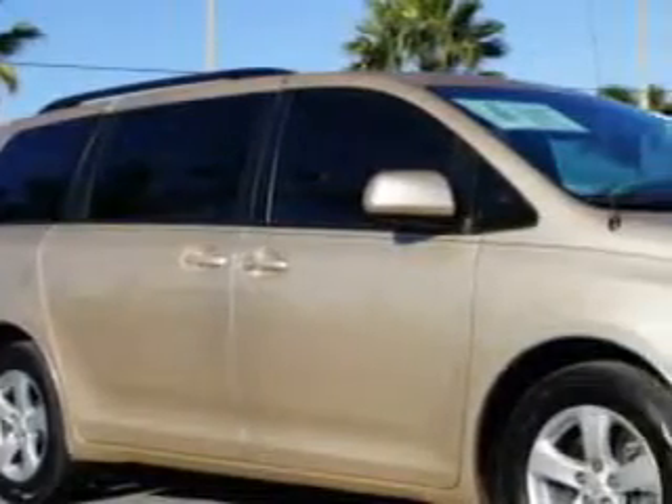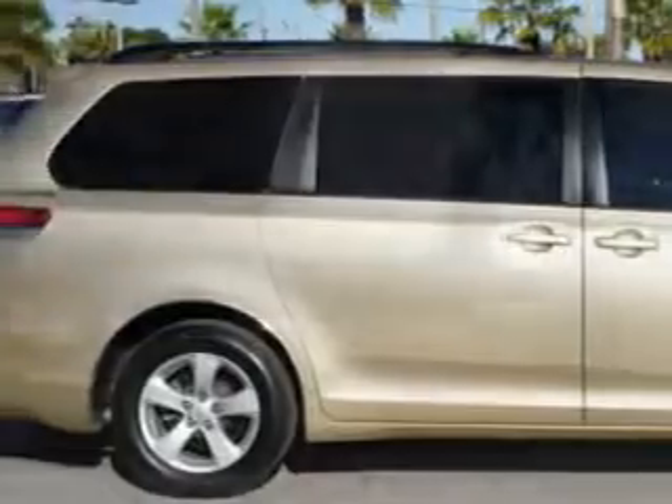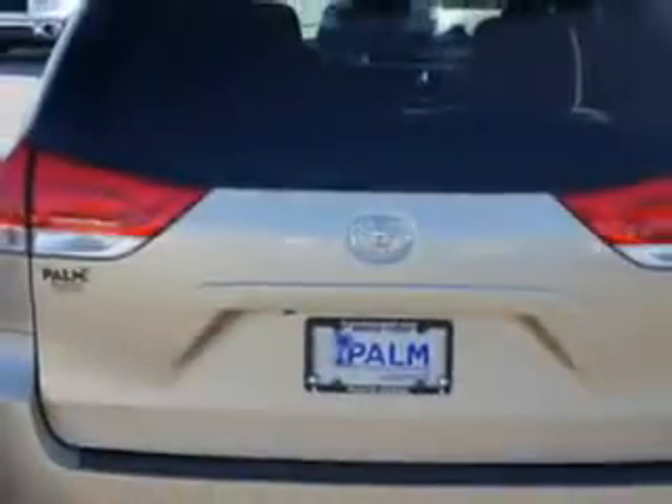Palm Auto Mall knows you want more than just a car. You have a purpose for your vehicle. You will love this Sandy Beach Metallic 2011 Toyota Sienna, equipped with a 6-cylinder engine and an automatic transmission with 29,131 miles.